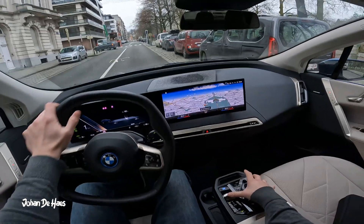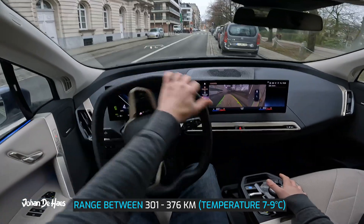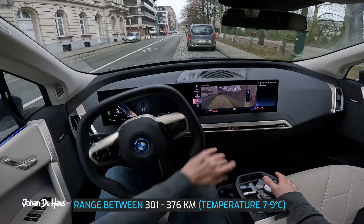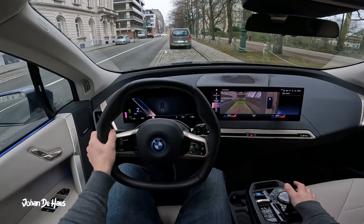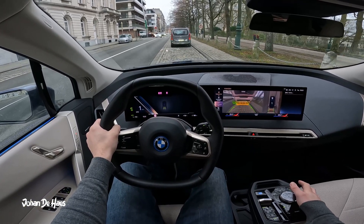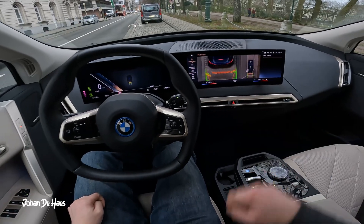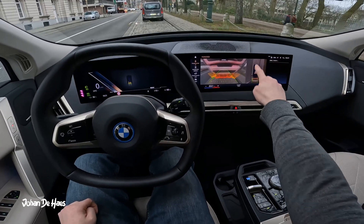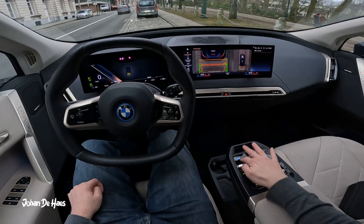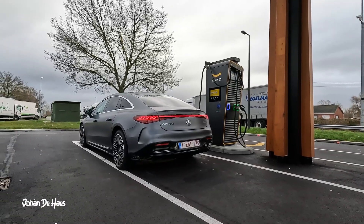In conclusion, the range of the BMW iX xDrive40 is somewhere between 301 and 376 kilometers, based on similar driving conditions measured at colder temperatures between 7 and 9 degrees and with heavy rain during the highway test. In much colder temperatures you will probably get less range, however in warmer temperatures you will get more range — around the WLTP range of 394 to 426 kilometers. I hope I was able to answer some questions you might have about this car. If you want to know more about real world range of electric cars, there are more videos on my channel. Subscribe if you want to be notified about future videos.